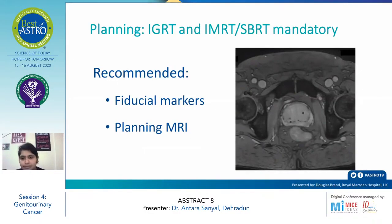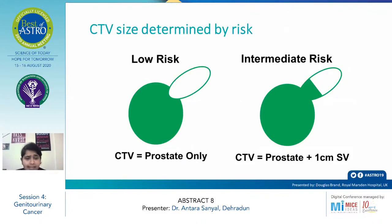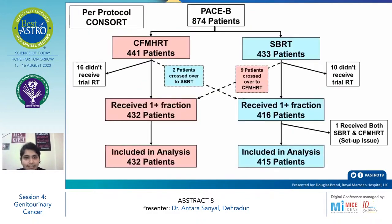The CTV size was determined by risk group. Low-risk group patients had a CTV encompassing the prostate only. In the intermediate-risk group, the CTV involved the prostate plus one centimeter of the seminal vesicles.